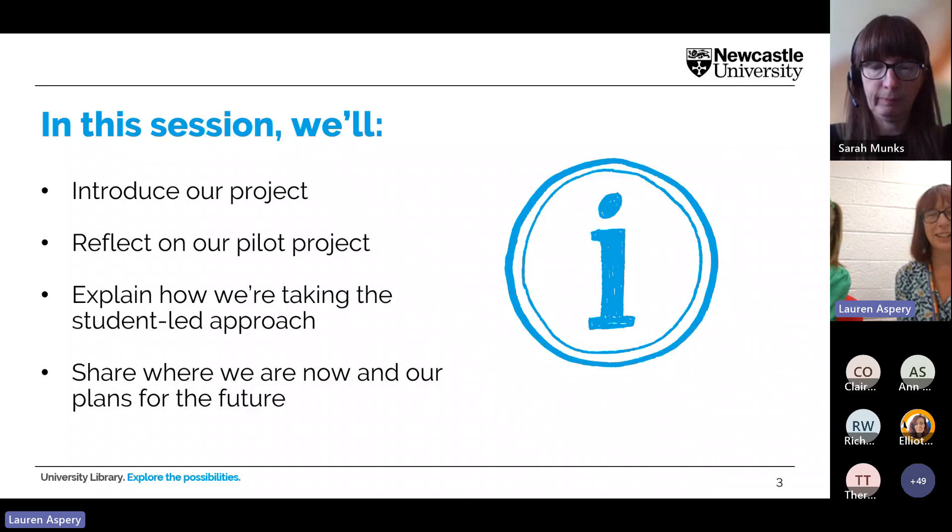In this session we're hoping to cover an introduction to what our project is, so you get that overview. It was started through a pilot project, so we'll talk about the background of it and then move on to the actual project itself. The main focus will be looking at how we're doing a student-led approach — putting students at the heart of what we're doing — and finally we'll share where we are now and our plans for the future.